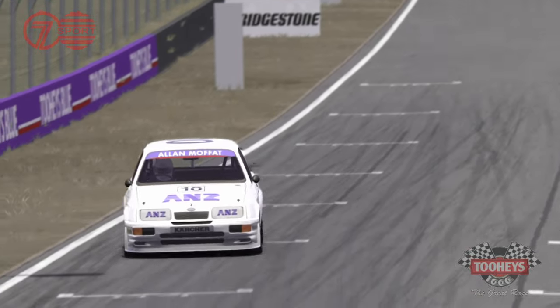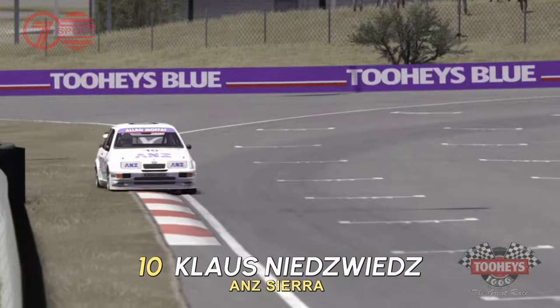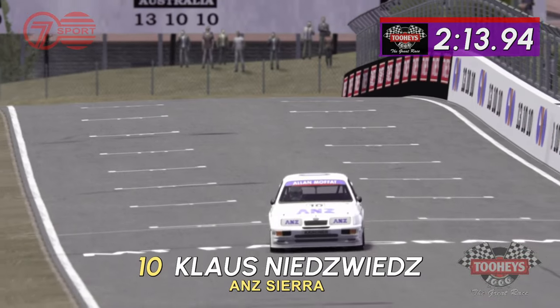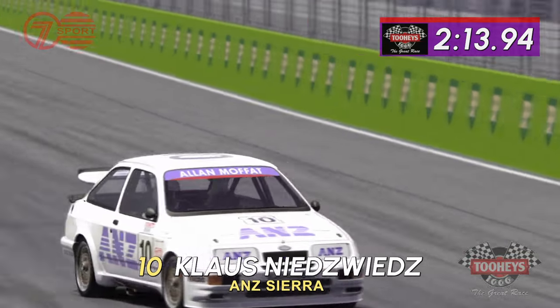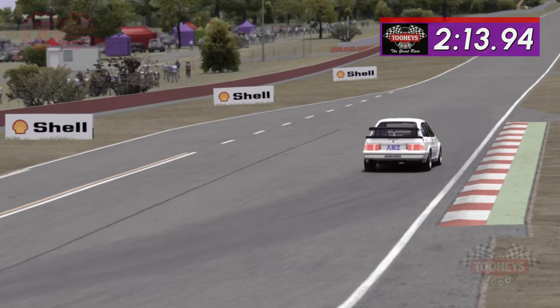Makes the final turn into Pit Lane Straight. Will he be under 2:34? It's a full ballot. He'll be under Grice at 2:16. And he is — just missing the record at 2:13.94. That is an excellent, excellent lap. 2:13.94. Now they've really put the pressure on the B&H team and also Dick Johnson to go quicker.